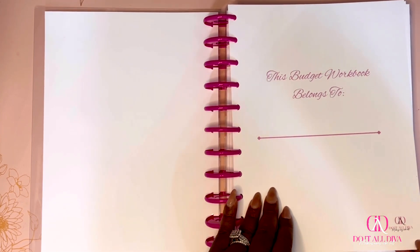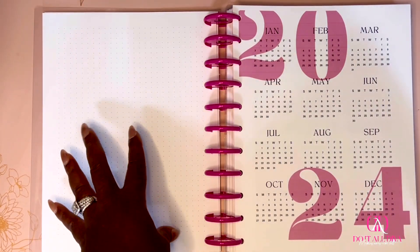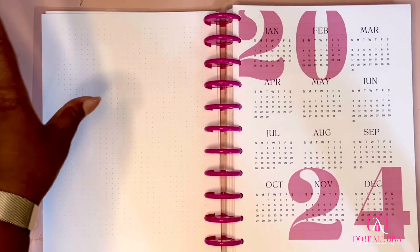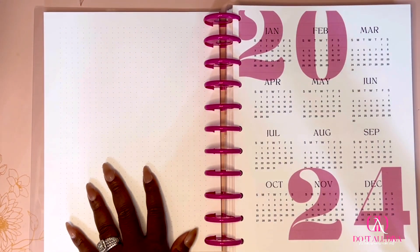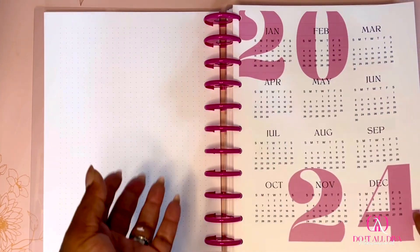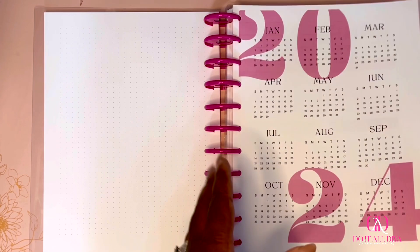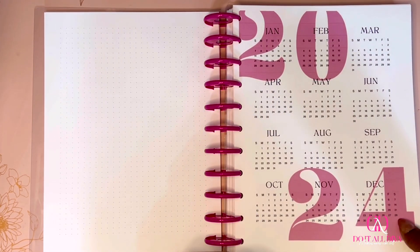Next is 'This budgeting workbook belongs to' — you put your name here and my logo, 'I'll Do It All Divas,' making money makes sense. The back of that is a dot grid — you can do a vision board or whatever you want. Then I also included a 2024 calendar as a reference guide, since this book is undated, so you can reference it when you're dating your planner.